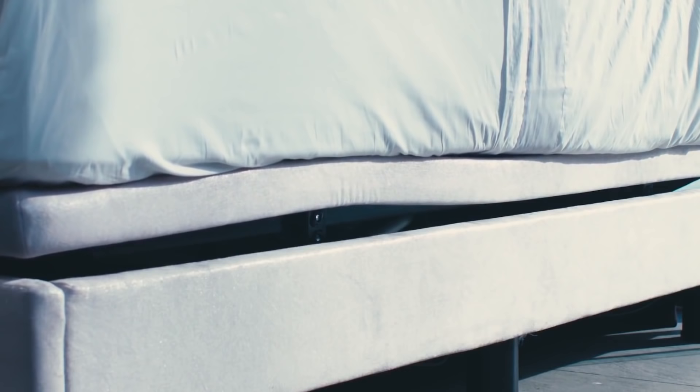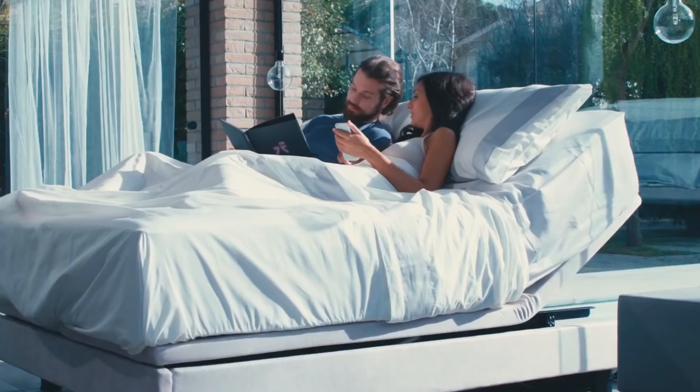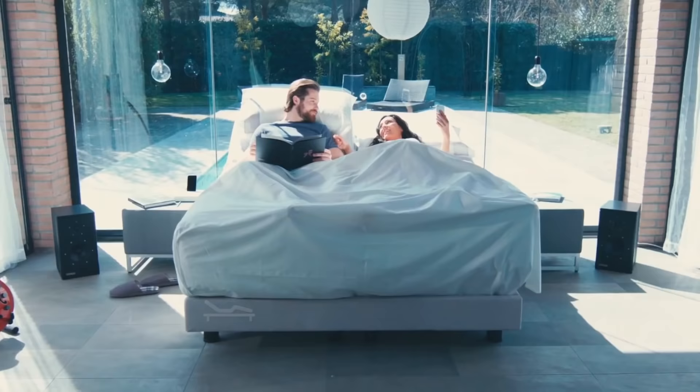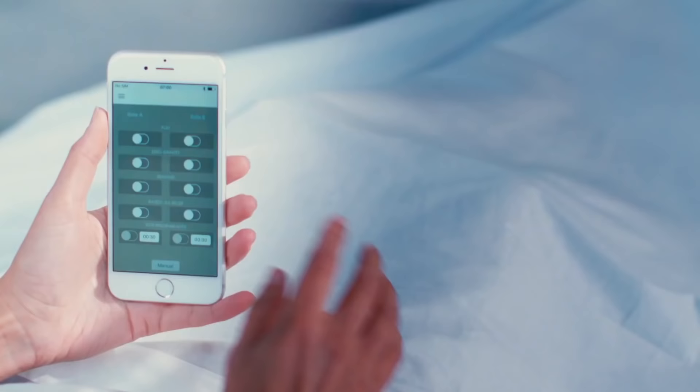In this case, you take up the optimal position for reading. After a long day's work, it feels great to rest your tired legs above body level. There is a special mode where only the lower part of the bed is raised.